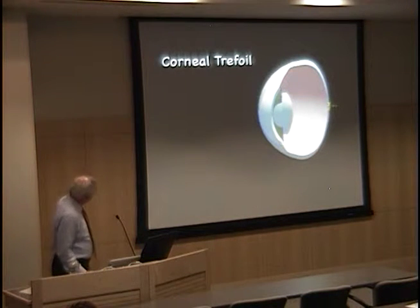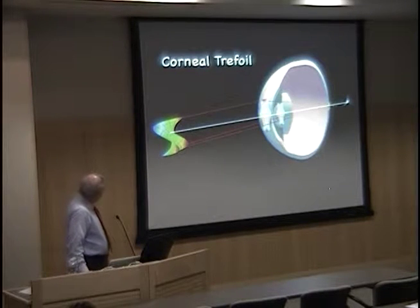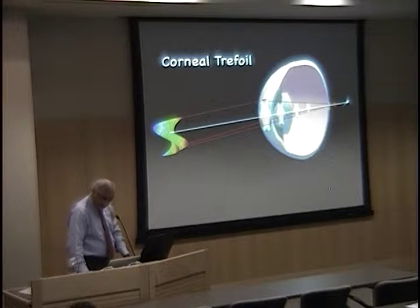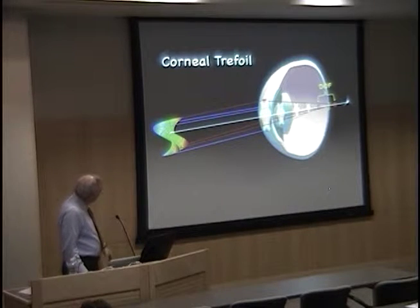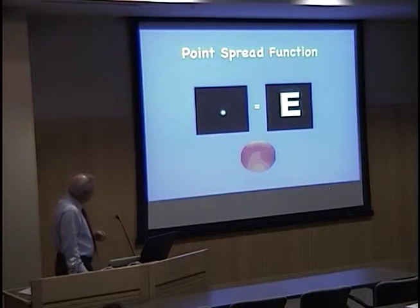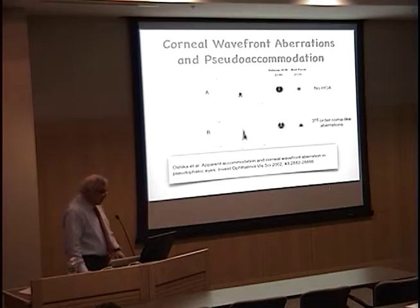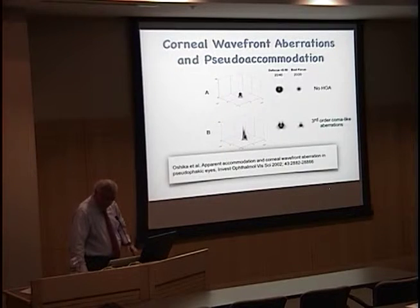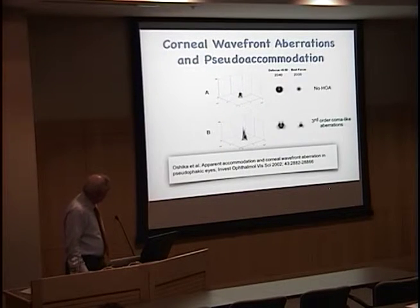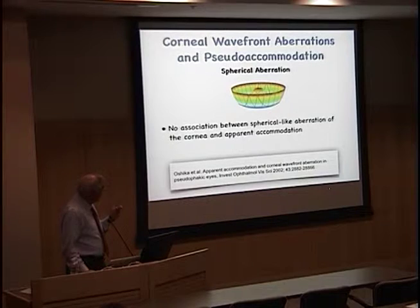Trefoil is a tri-lobe Zernike polynomial from the third order. The red area from the wavefront shows phase retardation and the blue area shows phase advancement, giving increased depth of focus — but at the expense of convolution of the image. In his article, Oshika tried to show that trefoil didn't really influence the point spread function that badly and patients could tolerate the vision. He also mentioned that spherical aberration had no influence on the effect of pseudo-accommodation.